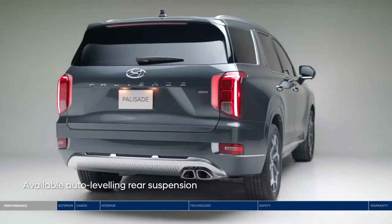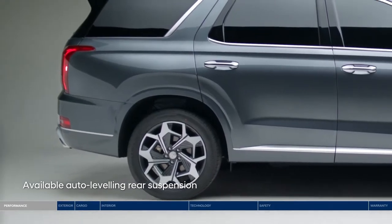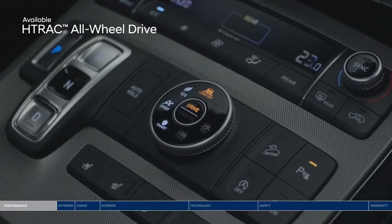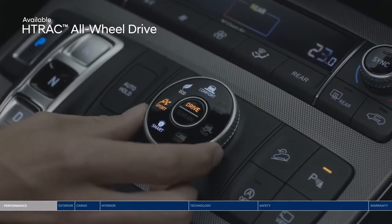The auto leveling rear suspension will automatically adjust the Palisade to maintain a consistent ride height when carrying heavy loads. Drive with confidence with the H-Track all-wheel drive system. Choose between 4 drive modes that adjust the traction distribution: comfort, eco, sport, or smart.